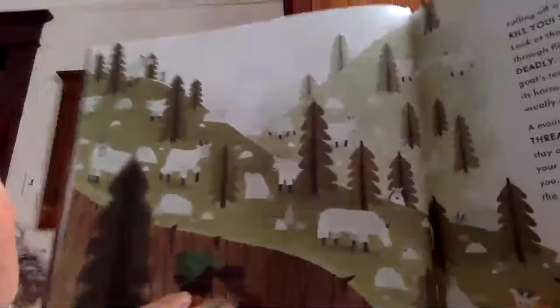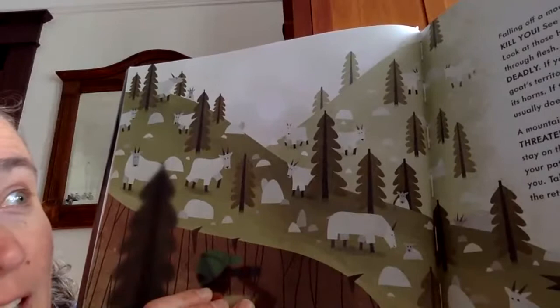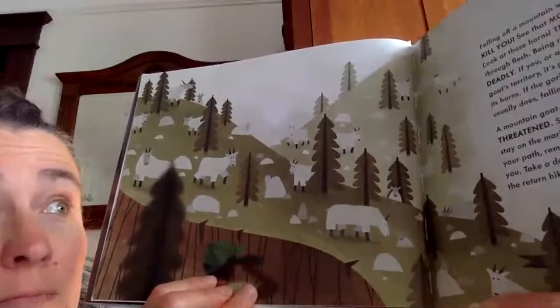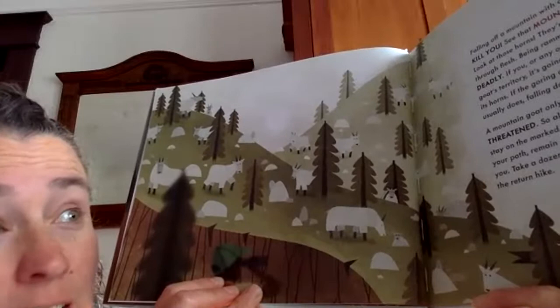Falling off a mountain with a deep bleeding wound will kill you. See that mountain goat standing on a log? Look at those horns — they're sharp enough to rip skin and cut through flesh. Being rammed with these horns is brutal or deadly. If you or any other animal intrude on a mountain goat's territory, it's going to defend itself with a good butt of its horns. If the goring doesn't cause a serious injury — and it usually does — falling down the face of a mountain will.